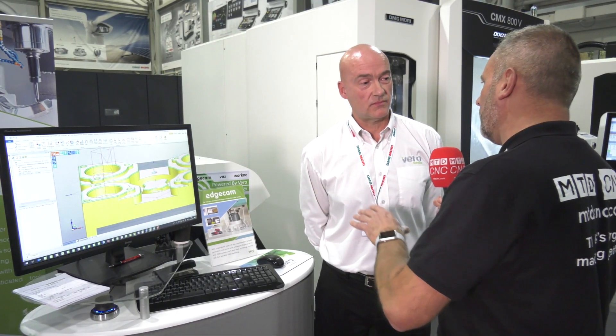Derek, we're here at the DMG Moray Open House, one of your strategic partners, but can you tell me exactly what you're showing and demonstrating here? Today we're showing a new product from Vero, it's called Edgecam Inspect.